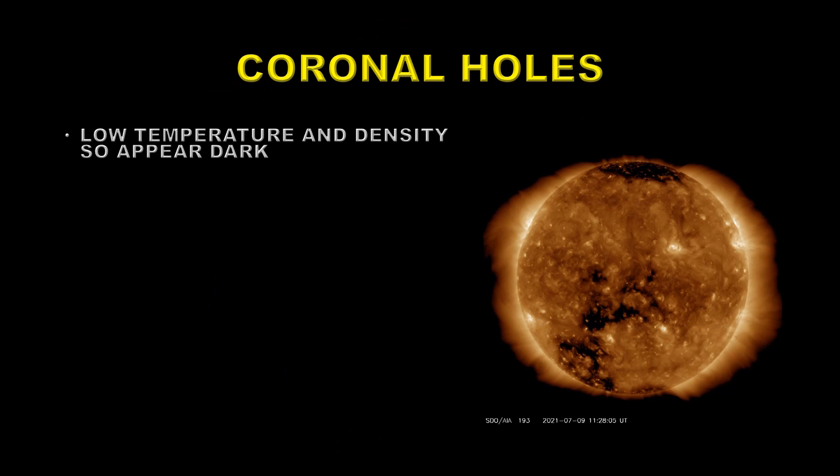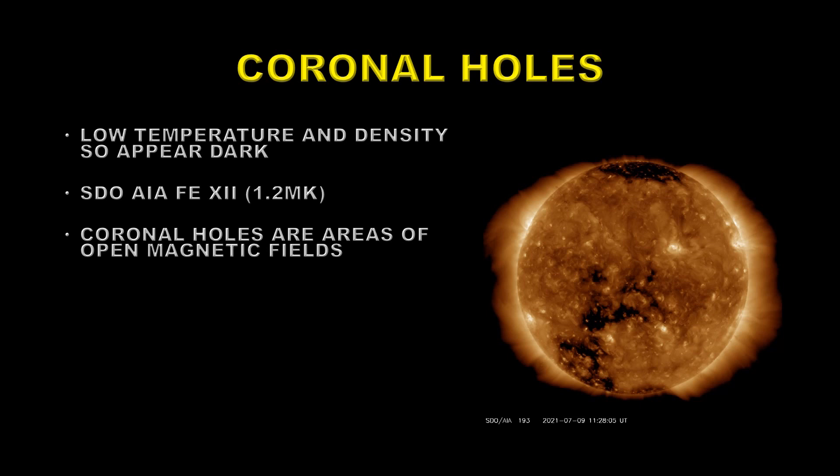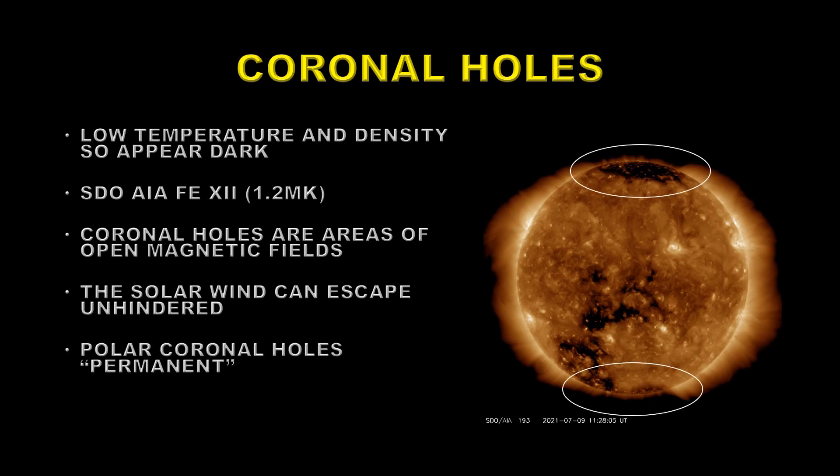Next we'll take a look at coronal holes. They are low temperature and low density features, so they appear dark by contrast with the rest of the corona. We best see these in the SDO AIA iron-12 channel at 1.2 million degrees Kelvin. Coronal holes are areas of open magnetic field, so the solar wind can escape unhindered through there — when one is pointed at the Earth we get high-speed coronal wind and can get geomagnetic storms as a result. There are two polar coronal holes that are basically permanent, disappearing only briefly at solar maximum. Right now we have a coronal hole intruding towards the equator in the southeast part of the sun, and that's going to rotate and become geo-effective in the next few days, so we would expect a somewhat increased solar wind speed.